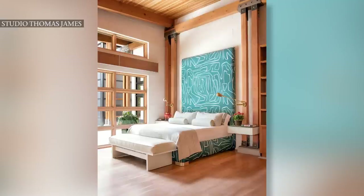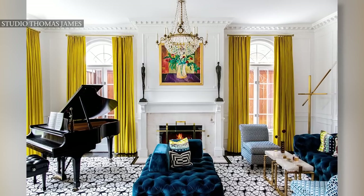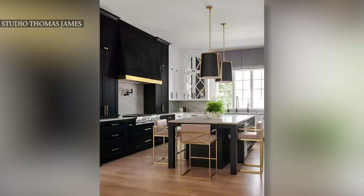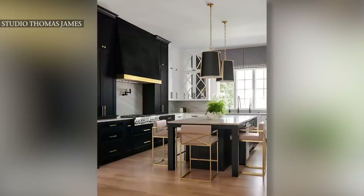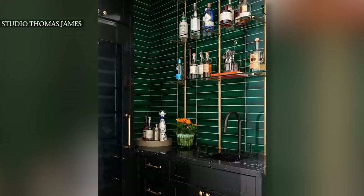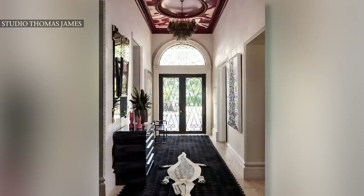Studio Thomas James varies greatly. One thing you're always going to see is a lot of attention to relating back to the architecture, and a lot of work on the architecture in the very early stages of the project to get the bones right. Scale and proportion are the unifying elements that are always present in our projects. I'm Philip Vanderford, the principal designer at Studio Thomas James. Our firm is based in Dallas, Texas, and we really do work all over the world.